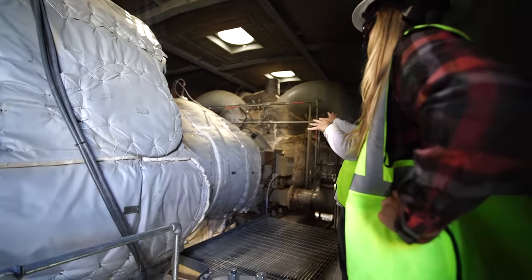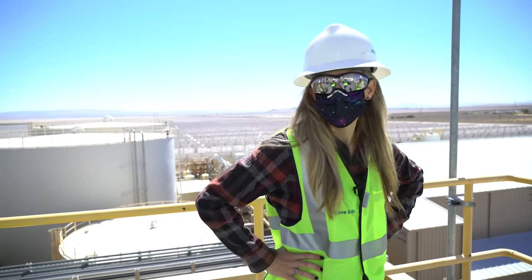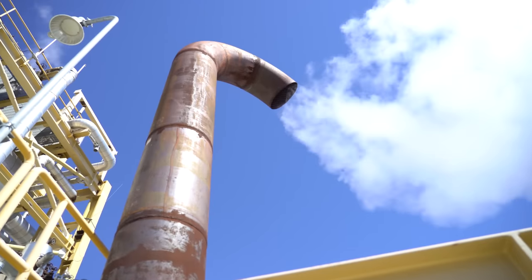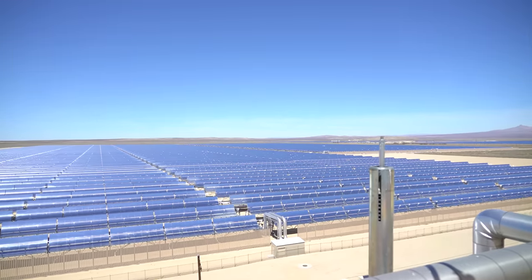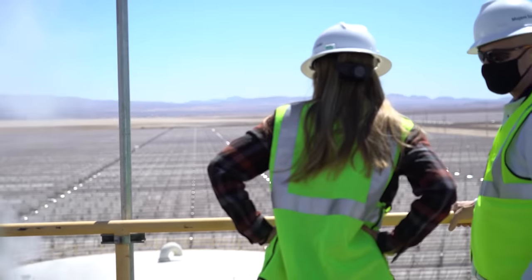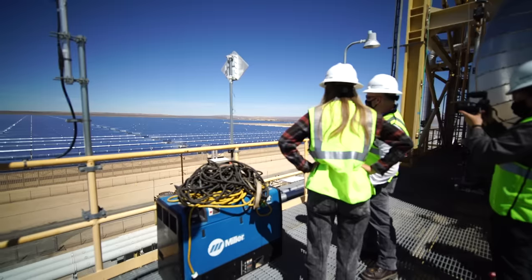After we went to the turbine room, he asked if we wanted to go to the top, and before anyone could say anything I said yes. We were climbing rungs with super sweaty hands through a cage-like structure. What we could see from up there was the transmission towers where the electricity goes to the grid, and for the first time we could see how big these facilities are — out to the mirrors for one mile, turn around, another mile in the other direction. I just wanted to soak it all in.